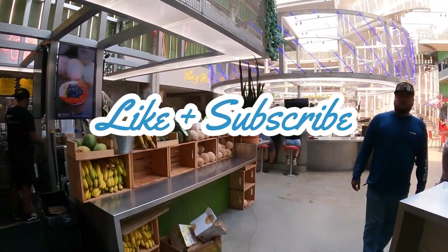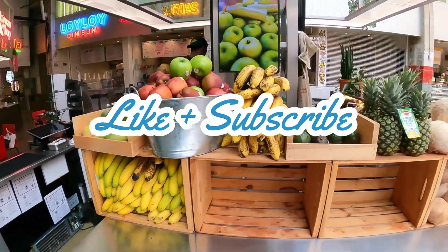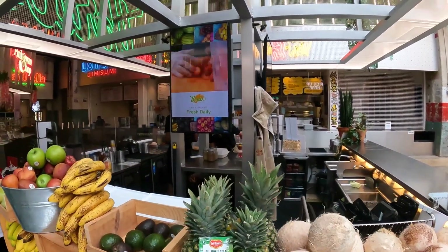If you need to hit that like and subscribe, help this channel grow, show more of this beautiful fruit. Look at that — fruits just in case if you want it. This is going to do a juice blend right there.